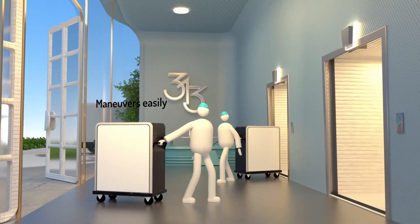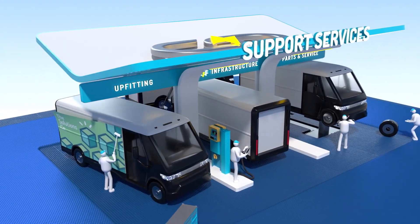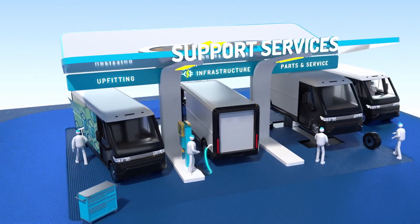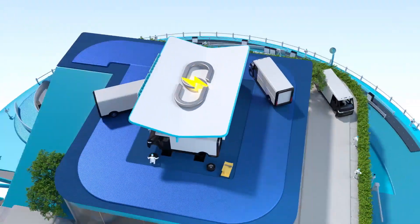By enabling efficient deliveries, backed by robust support services, BrightDrop is an integrated ecosystem that can help transform how you deliver goods and services.